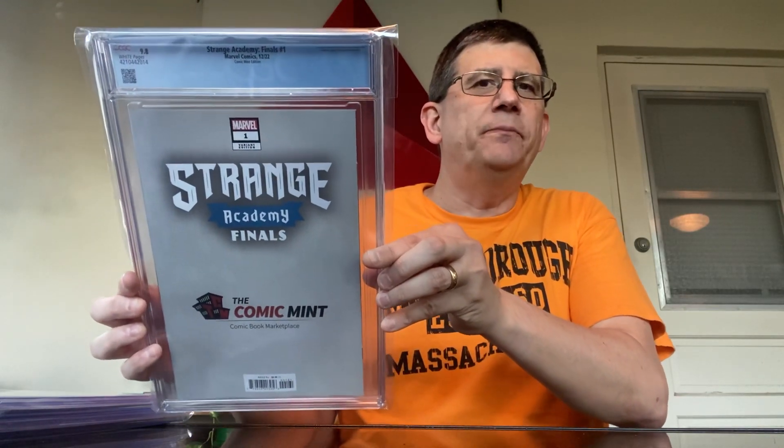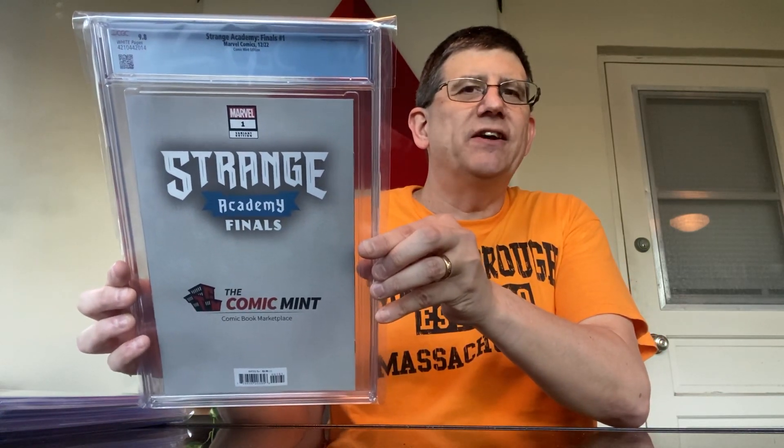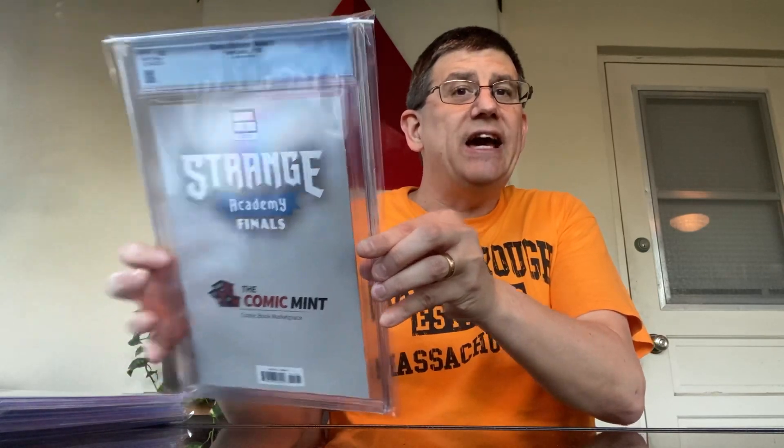I've been sprinkling in some variants every now and again during this run. My initial goal was to get Strange Academy and Strange Academy Finals, just the A covers in CGC 9.8, but I've been kind of getting a variant here or there, having some fun filling in the blanks. Big fan of Ramos, so I've been getting a lot of his variants.